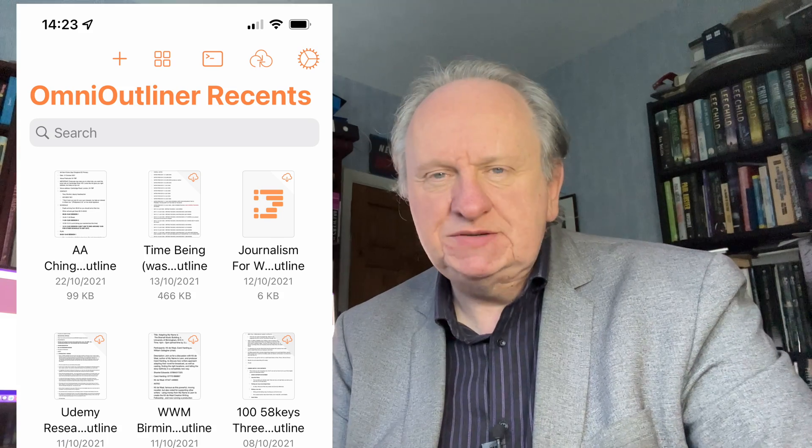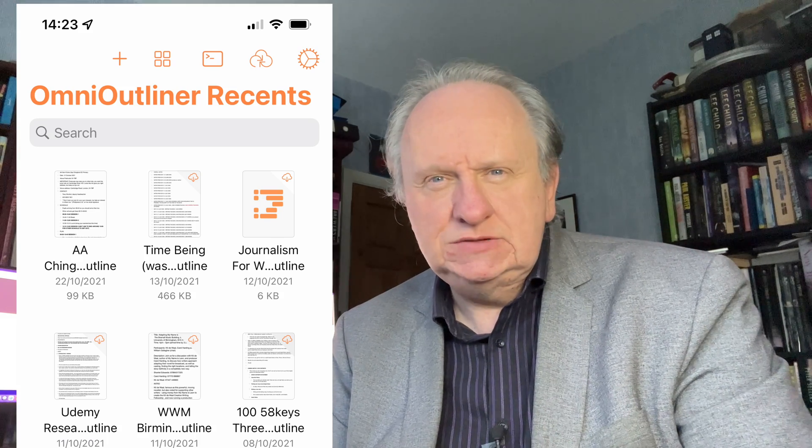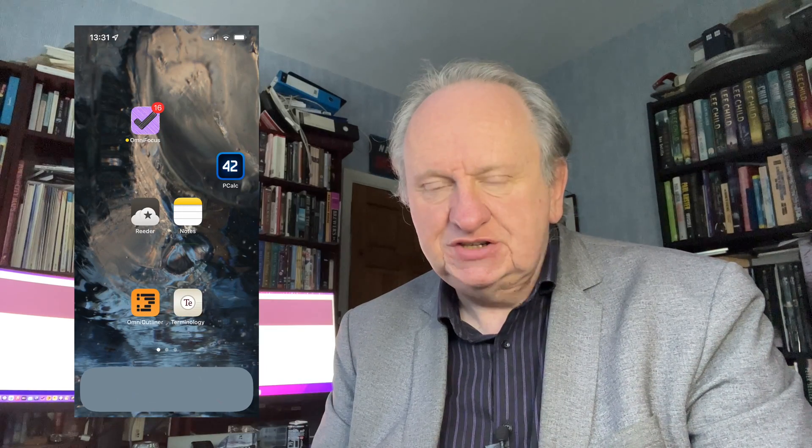I also do articles in OmniOutliner. OmniOutliner is brilliant — just brilliant for helping you get ideas out of your head and then massaging them, organising them, expanding them. You can use it to outline novels, plan articles, and plan large events and projects as well. For example, here's the school visit I did the day after the iPad episode — I called it up on the iPhone to check directions and maps. The same document is available in OmniOutliner on the iPhone, the iPad, and the Mac. There's at least one 58 Keys all about OmniOutliner — please see below.